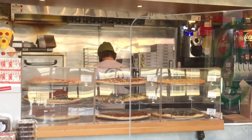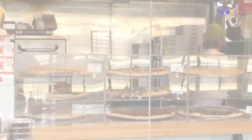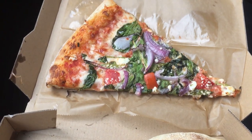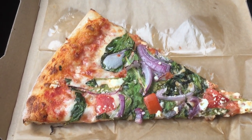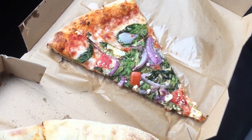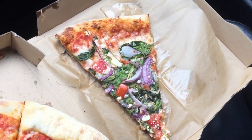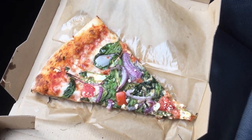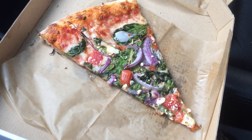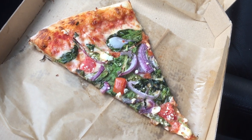Fortunately for me, they had what I was looking for, and I ordered my two slices for the challenge. I went ahead and ordered a third slice, which is a vegetarian slice. Granted, it's not the kind of slice I usually go for, but they recommended it, so I agreed to give it a try. Besides, it's just vegetarian.